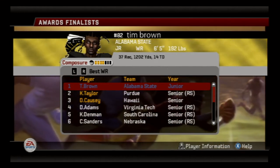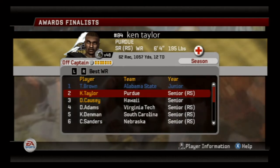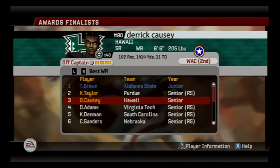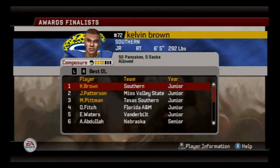Unfortunately for Ken Taylor, he's out for the rest of the season and he was having a great year — 12 touchdowns before he got injured, over 1,000 yards on 62 receptions. So Tim Brown should have no problem winning this award now. Last but not least — Derek Causey has 11 touchdown receptions, over 1,400 yards on over 100 receptions. I'm surprised he's not in first place, because that man is balling this season. He has 48 helmet stickers — that's crazy.